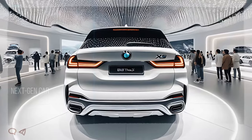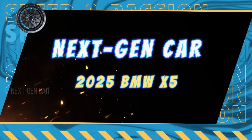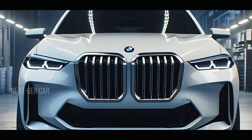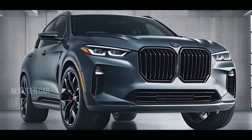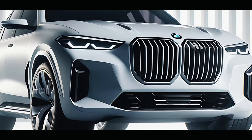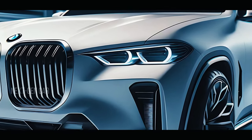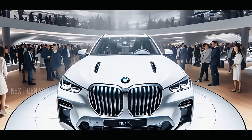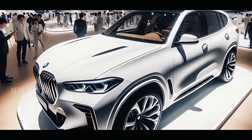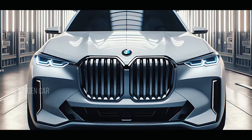Starting at the front, the 2025 BMW X5 exudes an aggressive yet sophisticated charm. The iconic kidney grille has been refined, making it more prominent and giving the X5 a commanding presence on the road. Flanking the grille are sleek adaptive LED headlights with a new light signature that enhances visibility and adds to the X5's futuristic appeal. The sculpted hood and sharp lines give the front fascia a dynamic and muscular stance.